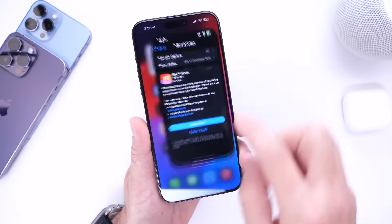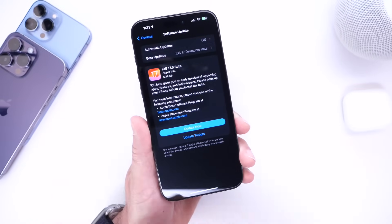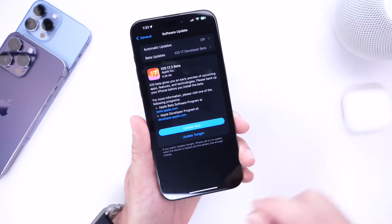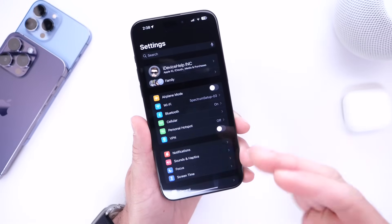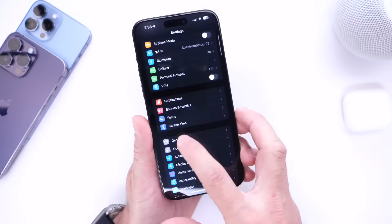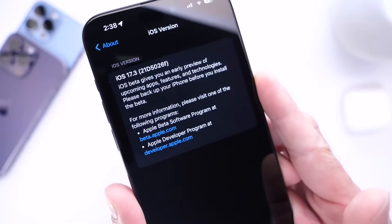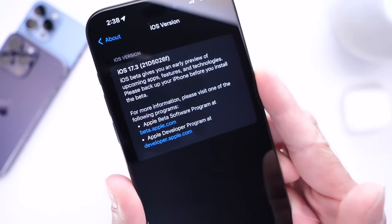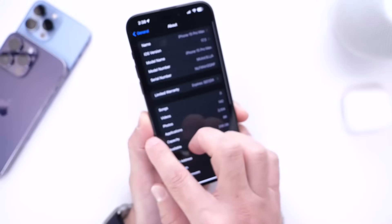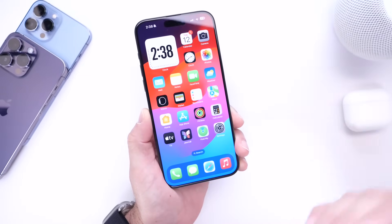iOS 17.3 Developer Beta 1 is approximately six and a half gigs as a download. As I always say, this is simply overwriting the entire operating system, so you're not going to be losing six gigs from your iPhone. Looking at the about section, the latest build number for iOS 17.3 Beta 1 is 21D5026E. We've got plenty of betas to go — this software will most likely not be available until early 2024.